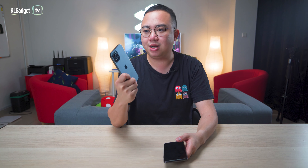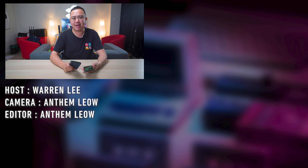That's pretty much my review of the iPhone 12 Pro Max after using it for a month. It's a great phone and I really love what Apple has brought to the table this time — it's just too big. Stay tuned for more videos at KL Gadget TV, be sure to subscribe, and I'll see you in the next video.